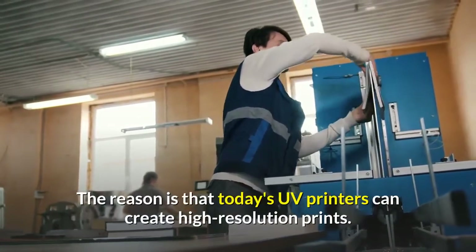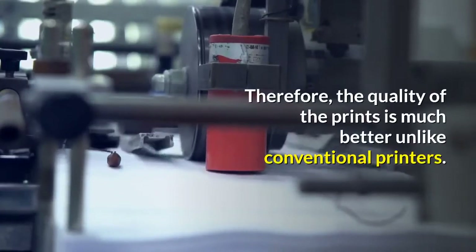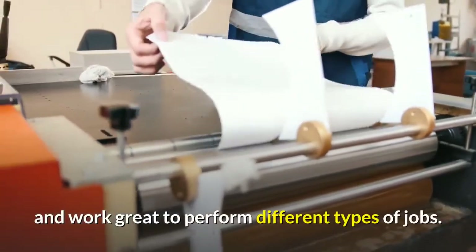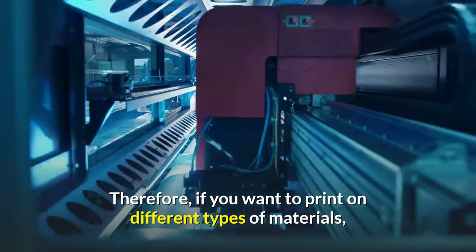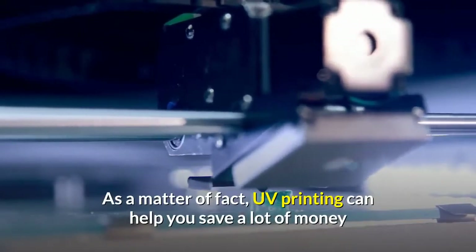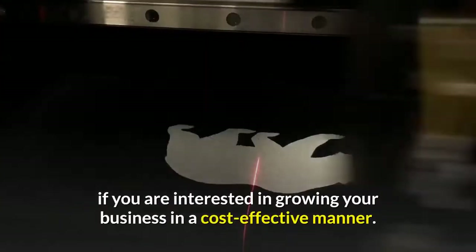The reason is that today's UV printers can create high-resolution prints, so the quality of the prints is much better. Unlike conventional printers, there is no doubt that UV printers are quite versatile and work great to perform different types of jobs. If you want to print on different types of materials, we suggest that you check out this technology. UV printing can help you save a lot of money and give you great results at the same time.